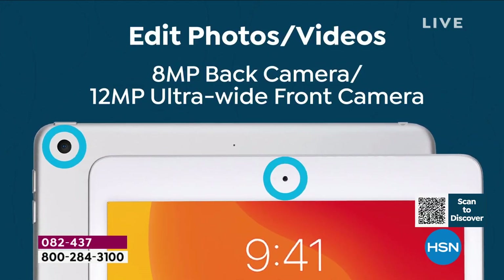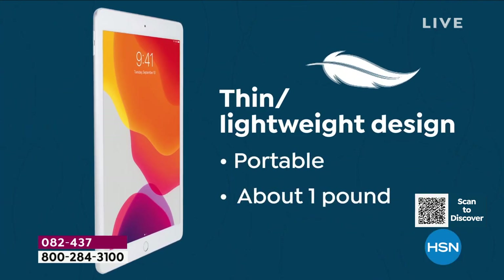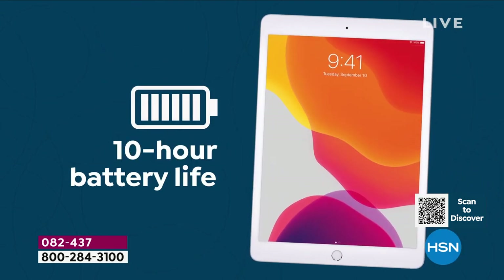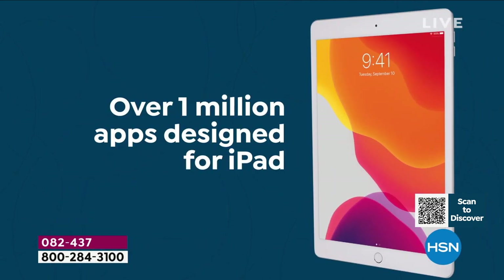We're using these tablets everywhere in our lives — at the gym, on the couch, in the bedroom, even at the restaurant — because it is lightweight and portable, with great battery life and tons of versatility. It's for the professional, the student, and the kid.